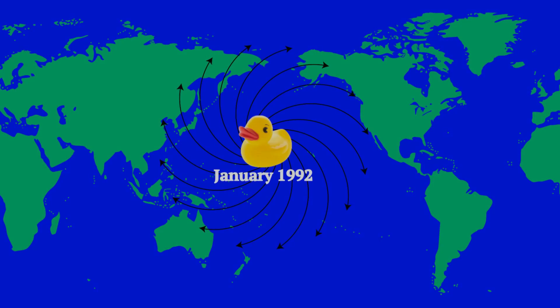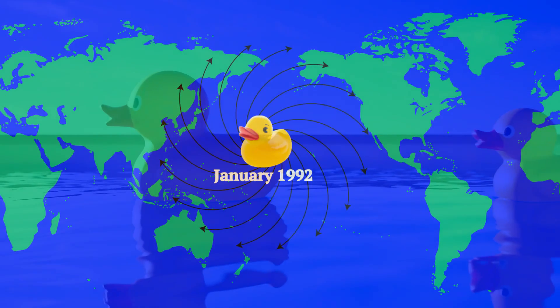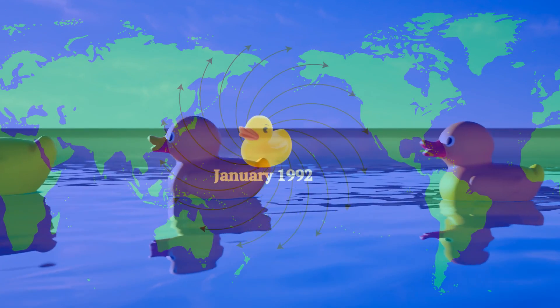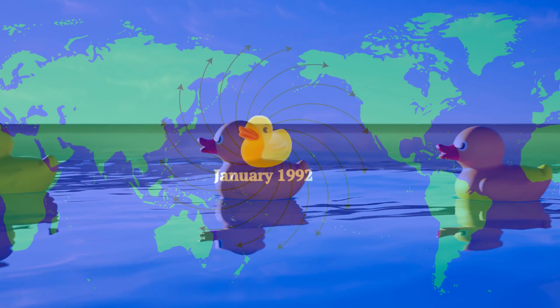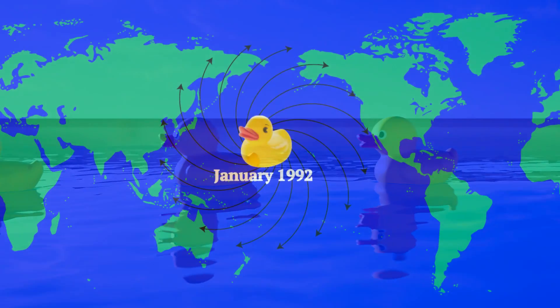On the 10th of January 1992, during a storm in the North Pacific Ocean, close to the International Dateline, 12 containers were washed overboard from a ship. One of these containers held 28,800 floatees, a child's bath toy which came in a number of forms — one of the forms was a yellow rubber duck. In the years that followed, the ducks washed up all over the world. Researchers could see how the currents worked. Rubber ducks still wash up regularly, even in the Arctic.